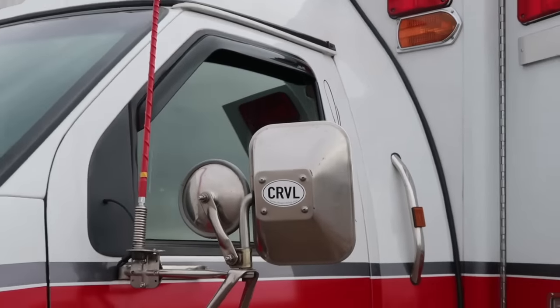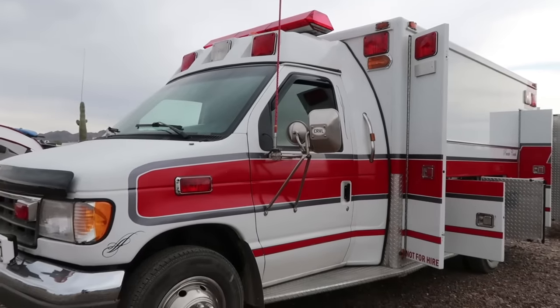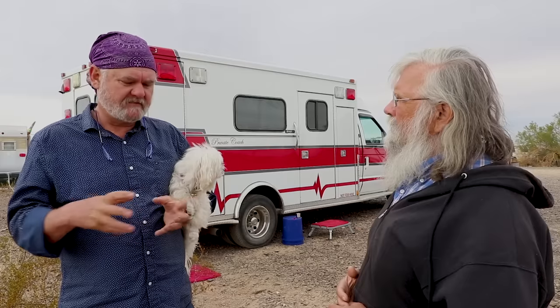People ask all the time about the pluses and minuses of ambulances. Paul has an extensive background living on small boats and building step vans and coaches. When considering the next vehicle, he wanted something largely finished since he's still working, something well-built, well-insulated — and the ambulance met all those criteria as a traveling and liveaboard vehicle.